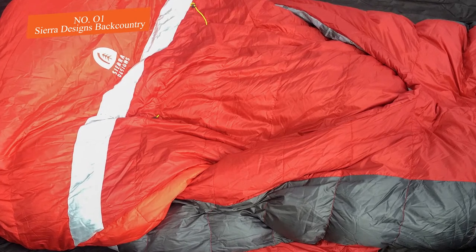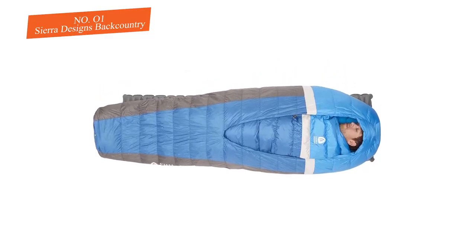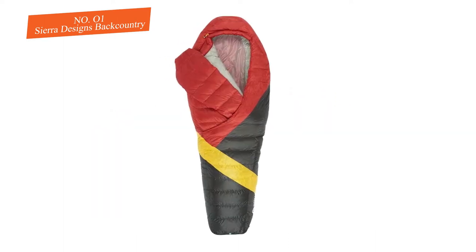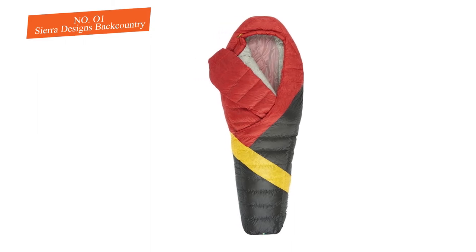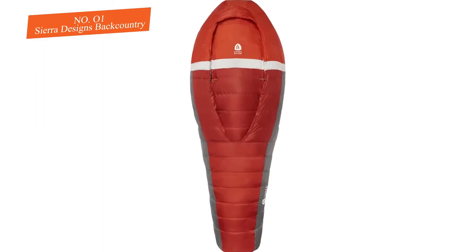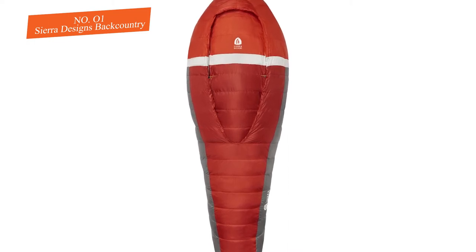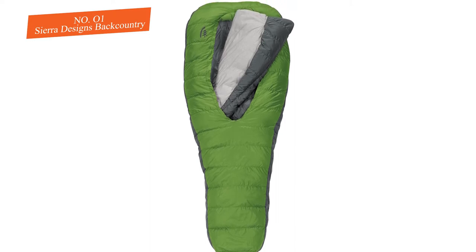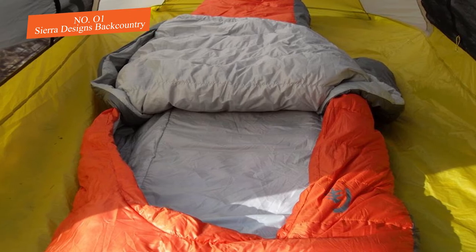One of the best highlights of this bivy is the 2.5 inflatable sleeping pad. The pad is comfortable and packs down as small as the rest of the sack. This bivy is compatible with practically all sleeping bags, but is recommended with the Backcountry sleeping bag. It is available in two sizes — regular and long. The standard bivy is 80 inches long and the long bivy is 86 inches long. Breathability is decent, though condensation can form in certain conditions.